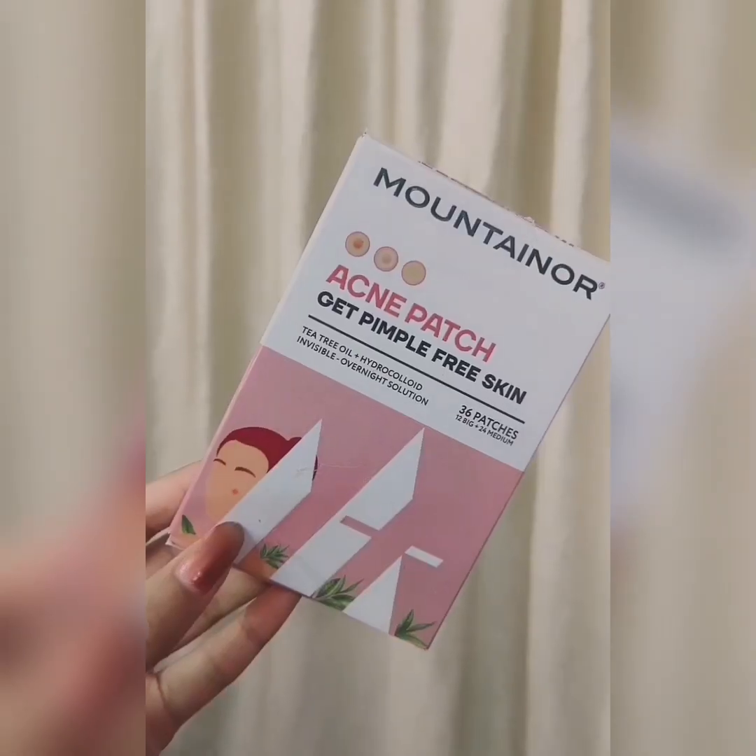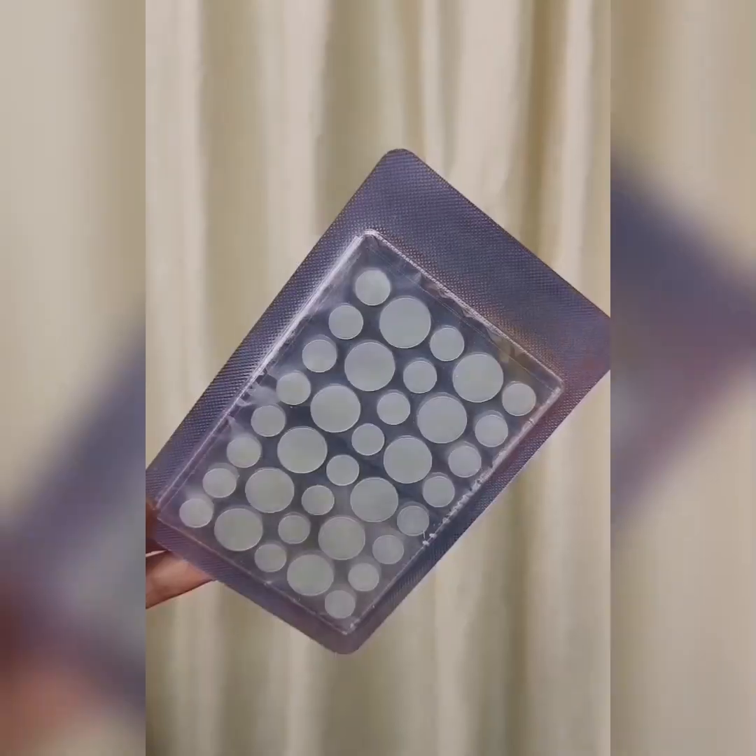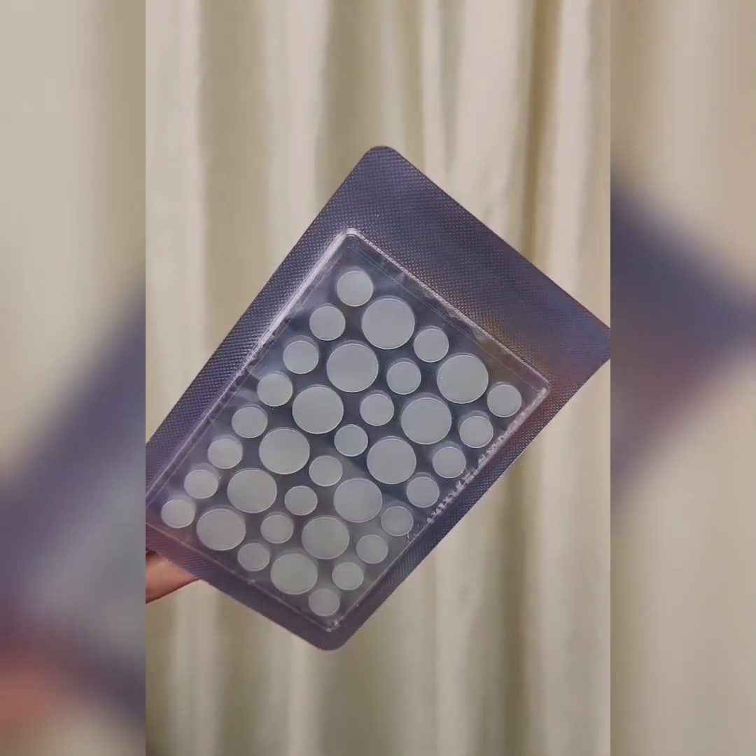Now I will tell you one secret you can do before sleep to go pimple-free, and that is the Acne Pimple Patch for both men and women. It helps in reducing pimples overnight. It's safe and certified, and we have 36 patches in it.